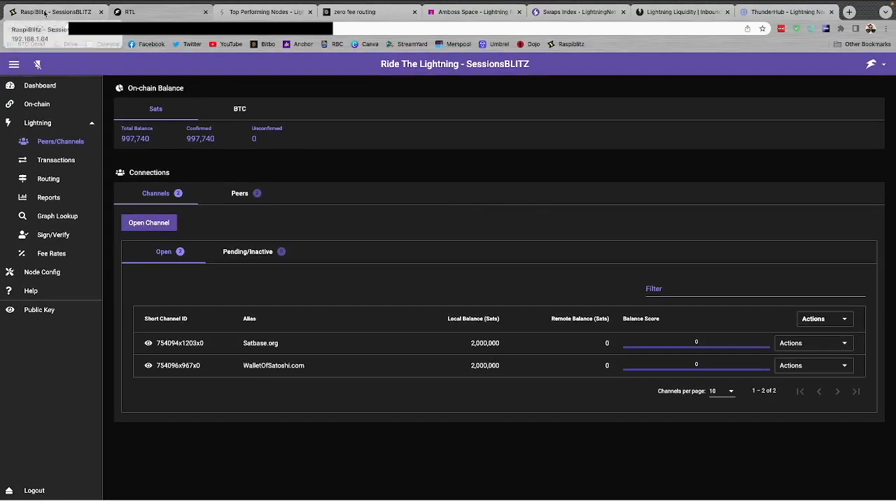On our main Raspi Blitz screen we see total balance of just shy of 5 million sats — on-chain 997,000, lightning 4 million. Under Lightning → Peers and Channels → Open, there are two channels: one with Sat Base and one with Wallet of Satoshi, both outbound channels with local balance of 2 million sats each. Remote balance is currently zero, meaning there's no inbound capacity on these channels — and that's what we're going to address next.